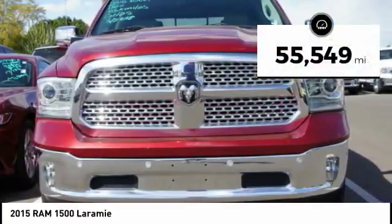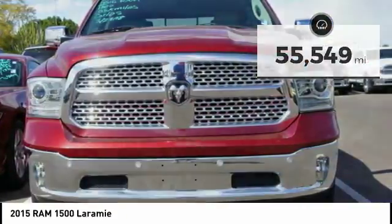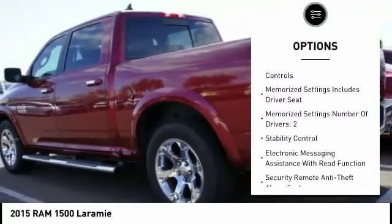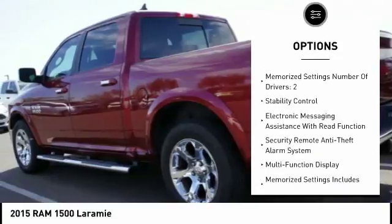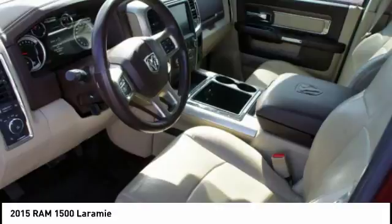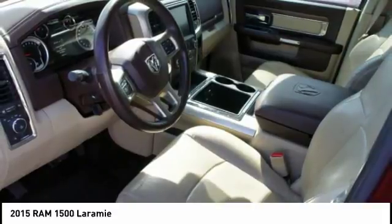This vehicle has less than 60,000 miles. Here are some of this vehicle's great options: traction control, stability control, power steering, cruise control, universal garage door opener, child safety locks, power brakes, power windows, heated steering wheel, and fog lights.